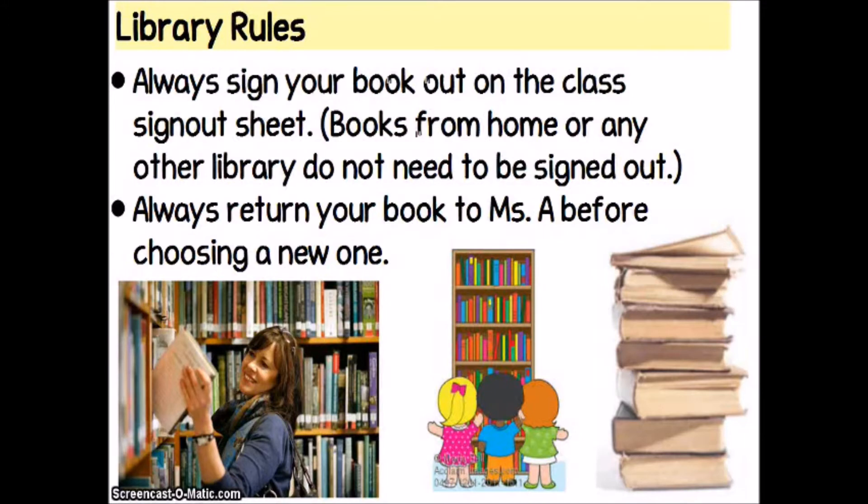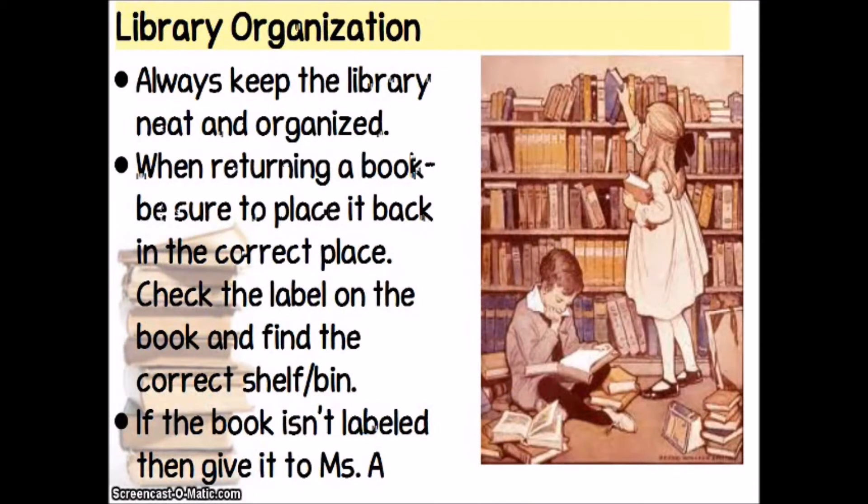If you have three books taken out and you're only reading one of them, those two other books are just sitting in your house not doing anybody any good. We want to keep the library neat and organized. So when you return a book, make sure you place it back in the correct place — books are labeled with the genre, so find the correct shelf or bin. If a book isn't labeled or you can't find the correct bin, give it to me. Don't just put the book back anywhere — we don't want to find the Captain Underpants books over with the vampire fiction.